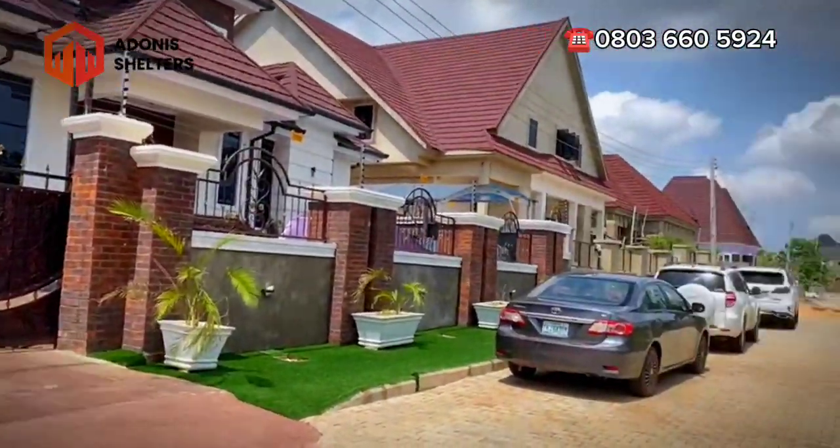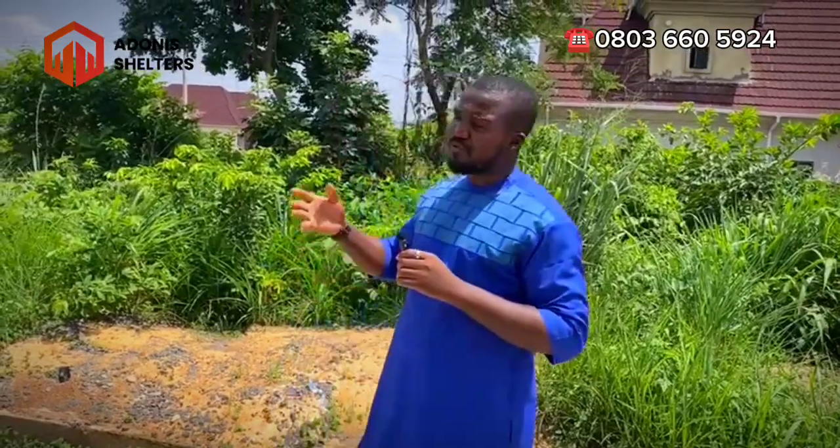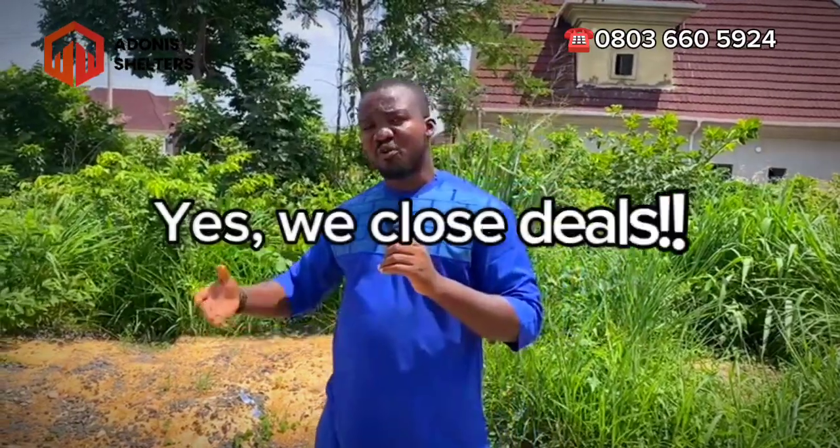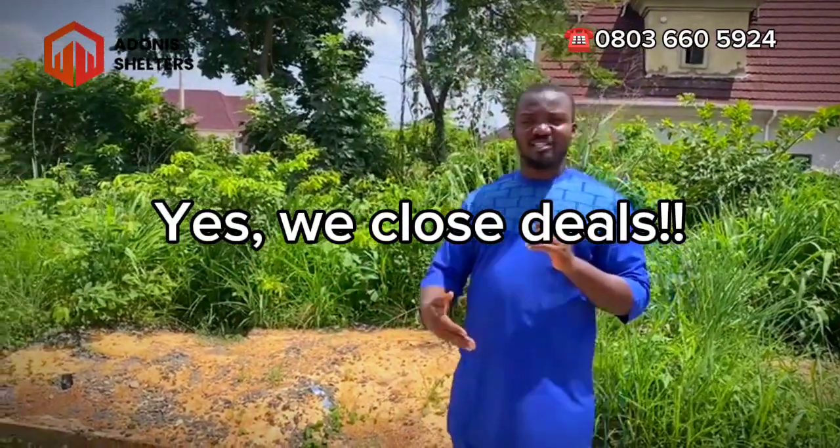This bungalow behind me is also built on a 335 square meter plot with a three-car park garage. It's a wonderful estate worth investing in. Call the number on my screen today so we can help you close one or two deals and secure properties here in this estate.